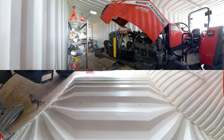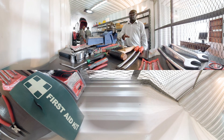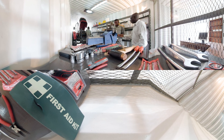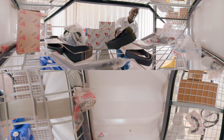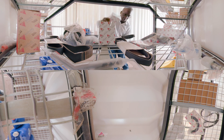Included in the modified shipping container are a range of hand and power tools, all of which have been carefully selected to ensure operators can carry out basic repairs and maintenance to the machinery. All service parts for the tractors and implements are included, which under normal conditions will keep the machinery operating for up to 3,000 hours.